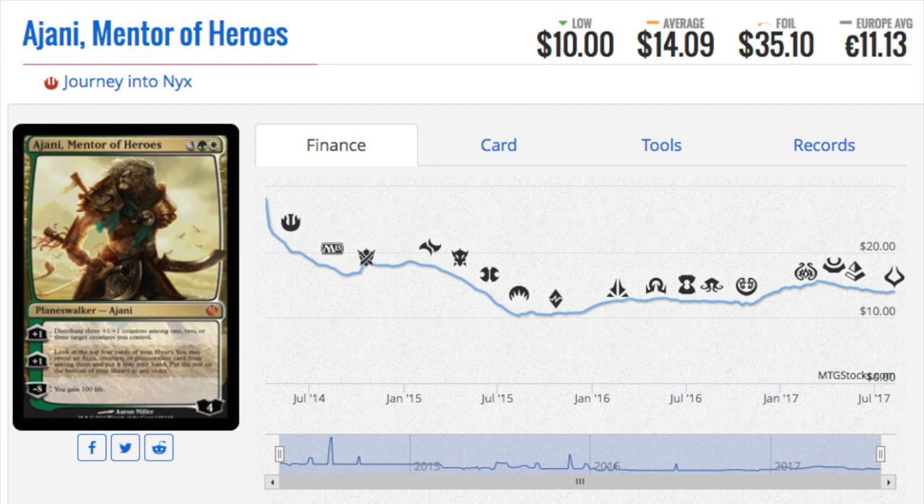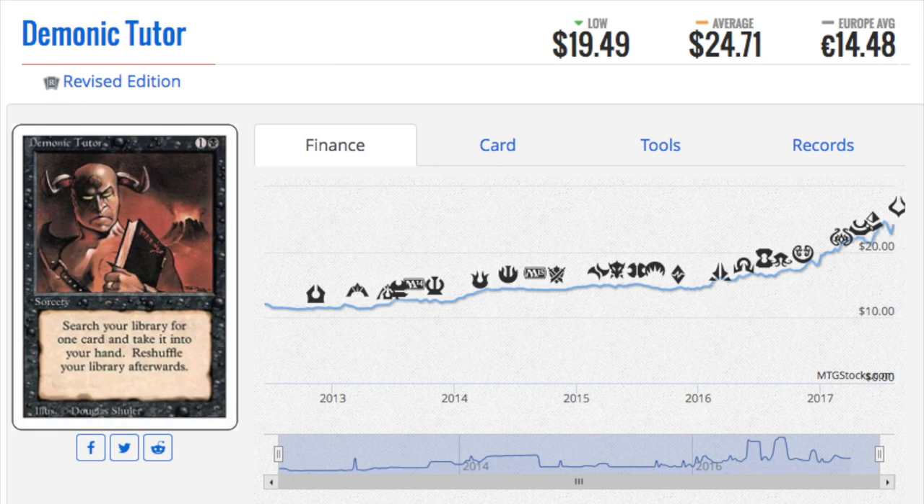Another card that has been steadily going up — down and up — is Ajani, Mentor of Heroes. It does have a token ability, and the 'gain 100 life' mode is kind of funny. Planeswalkers are always good and tutors are always good. After Demonic Tutor — which is an EDH gold card and I own many copies of — some of these cards all you have to do is hold on to them and they will just go up in price.